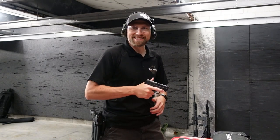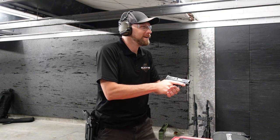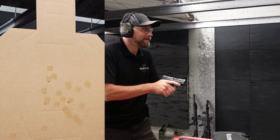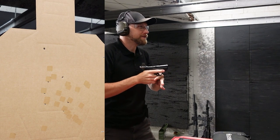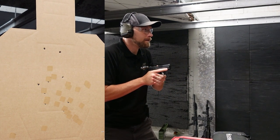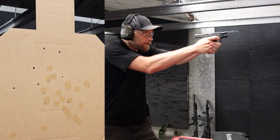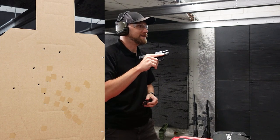We're using a timer. Control pair — all right, let's do a hammer pair. Shield Plus, shooter ready. Got a 1.16 on the first run, two alphas. Second run, 1.04, two alphas.